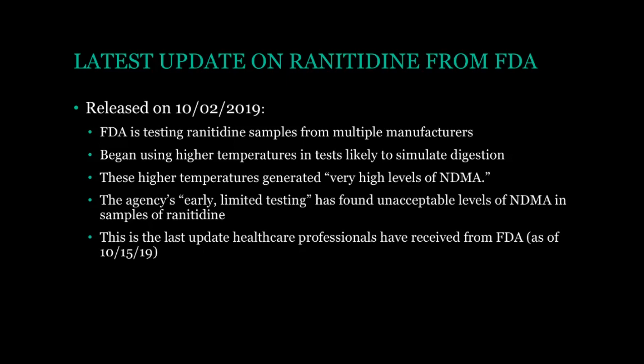They said that this is just from early limited testing, and that the amount of NDMA in these samples is at unacceptable levels. However, they have not clarified anything beyond that, and they still do not recommend people to stop ranitidine. This is the last update we have received from the FDA — I'm recording this video on 10-15-19, so it's been a couple weeks since we've gotten anything new. If any of you would like more information on this topic, I'll leave links to both of my videos below that discuss this, including the recall announced last month.